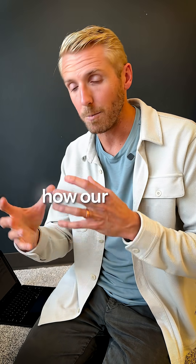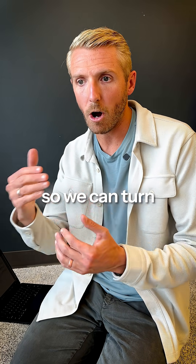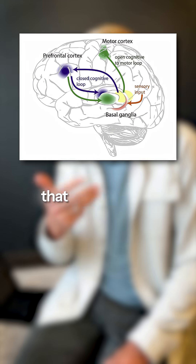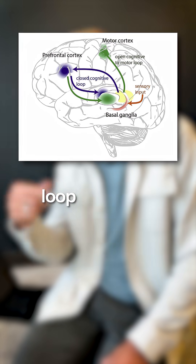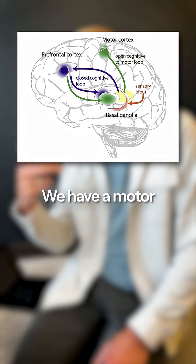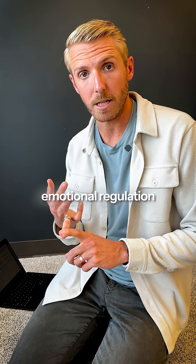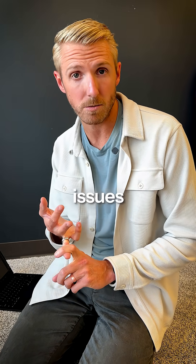These both surround our basal ganglia and play into how our basal ganglia functions, so we can turn on and off things at appropriate timing. We have three different loops that run through that basal ganglia: a cognitive loop, which will create perseverations; a motor loop, which will create ticks and repetitive activities; and an emotional regulation loop, which will create behavioral issues.